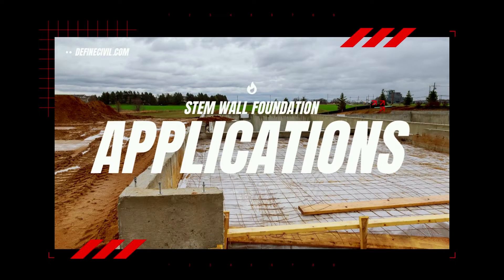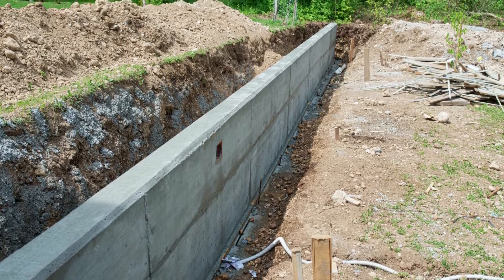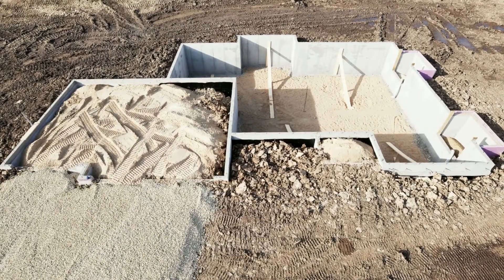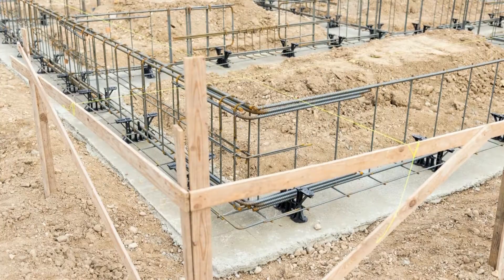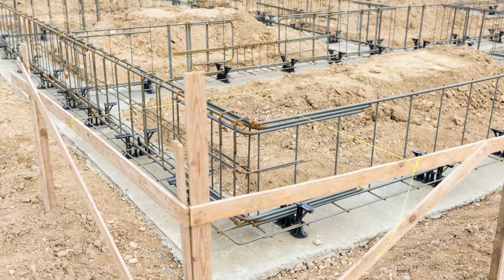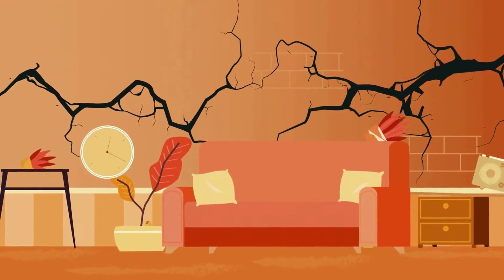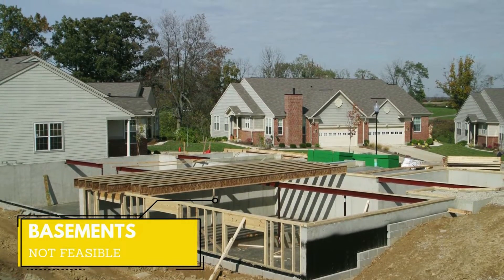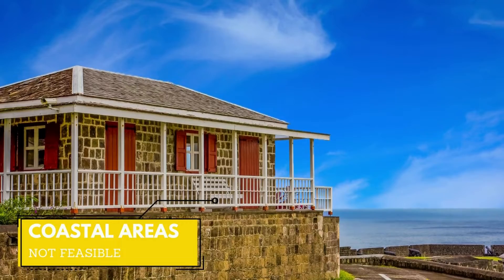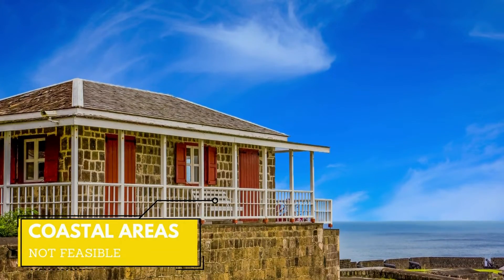Let's now see why we prefer stem wall foundations and their applications. Stem walls are usually constructed with houses that have crawl spaces and are widely popular in areas such as California, northwestern areas, Texas, and areas to the south of the USA. They are also a common preference of designers and engineers when designing structures in earthquake-prone areas. Houses with full basements, such as those popular in the mid-Atlantic, northeast, and midwest, or structures built in coastal areas or on piers and piles to raise them above flood levels, should avoid the usage of stem walls.